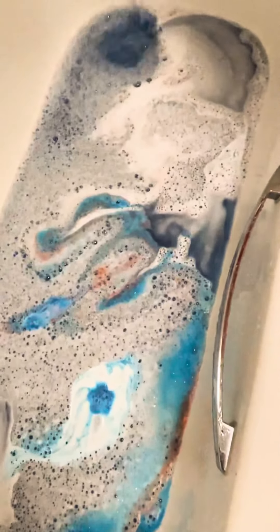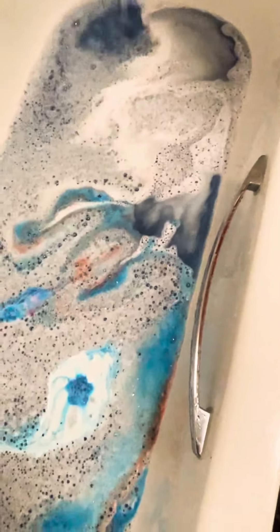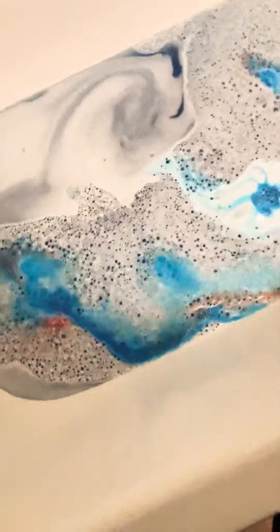Anybody else that's been bath trapped? Rainbow!